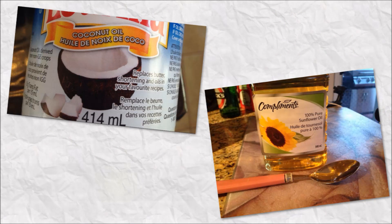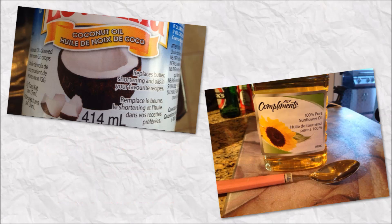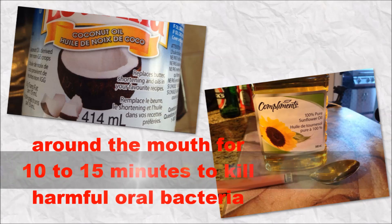Number 8. Oil pulling can reduce bad breath. All you have to do is swish sunflower oil or coconut oil — about one tablespoon — around the mouth for 10 to 15 minutes to kill harmful oral bacteria.